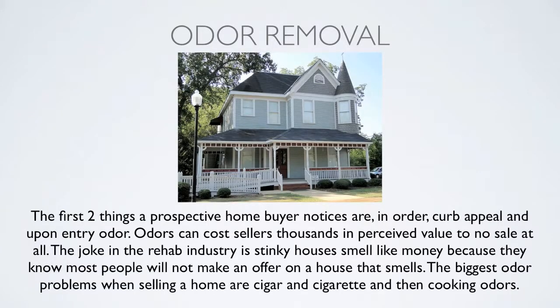Odor removal matters enormously in real estate. The first two things a prospective home buyer notices are curb appeal and then, upon entry, the smell of the home. Odors can cost you a sale and cost sellers thousands of dollars in perceived value — or no sale at all. The joke in the rehab industry is we love stinky houses because stinky houses smell like money, since most people won't make an offer on a smelly house. The biggest odor problems when selling are cigar and cigarette smoke, closely followed by cooking odors — especially in homes where a lot of ethnic food is cooked — and ozone can help take care of that.